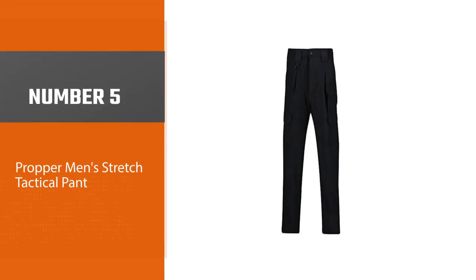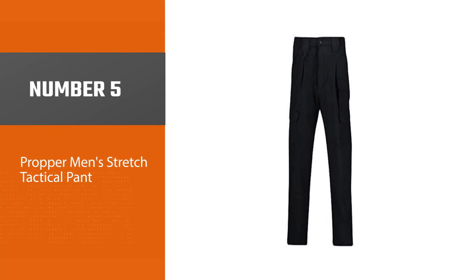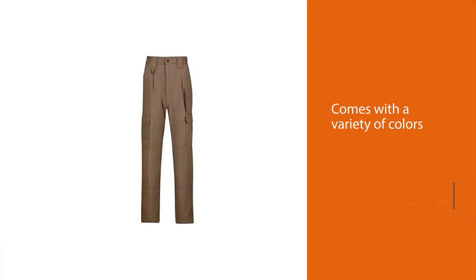Number 5: Proper Men's Stretch Tactical Pant. This pant comes with a variety of colors like navy blue, brown, black, etc. It has a total of nine pockets and a stretch waistband.